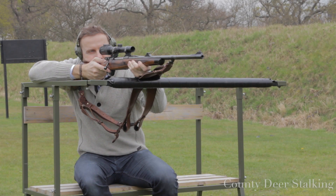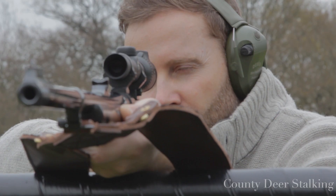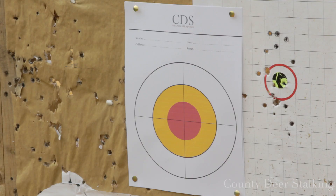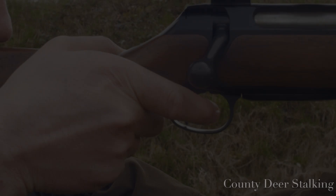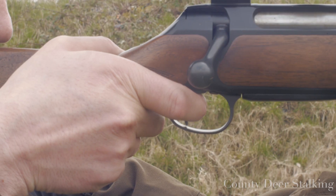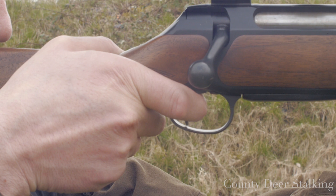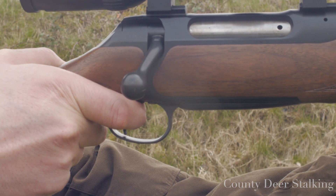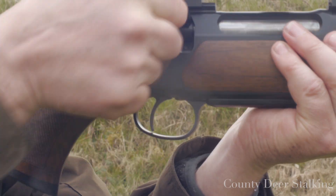Number five: follow through. Think positive and maintain the sight picture through the recoil. Mentally, think about following the bullet's journey through to the target — this means intentionally applying your will to keep the sights on target. Number six: trigger squeeze. Keeping your crosshairs firmly on target, gently squeeze the trigger using the pad of your finger, not the tip or first joint.